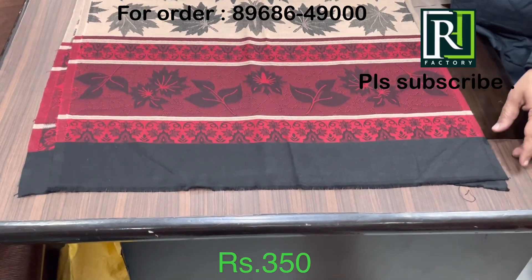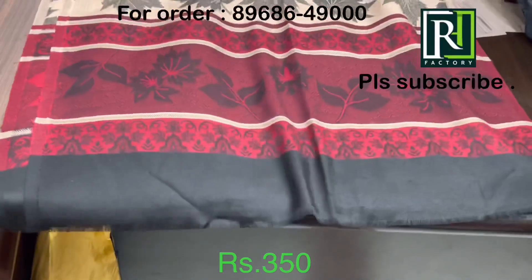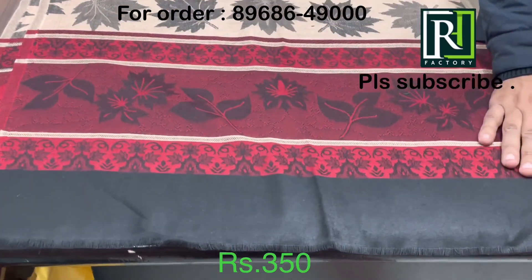Hi viewers, today we have come up with a new collection. You can see a very beautiful maple leaf — it's a Canadian leaf design which is being woven into the stole. You can have a look.